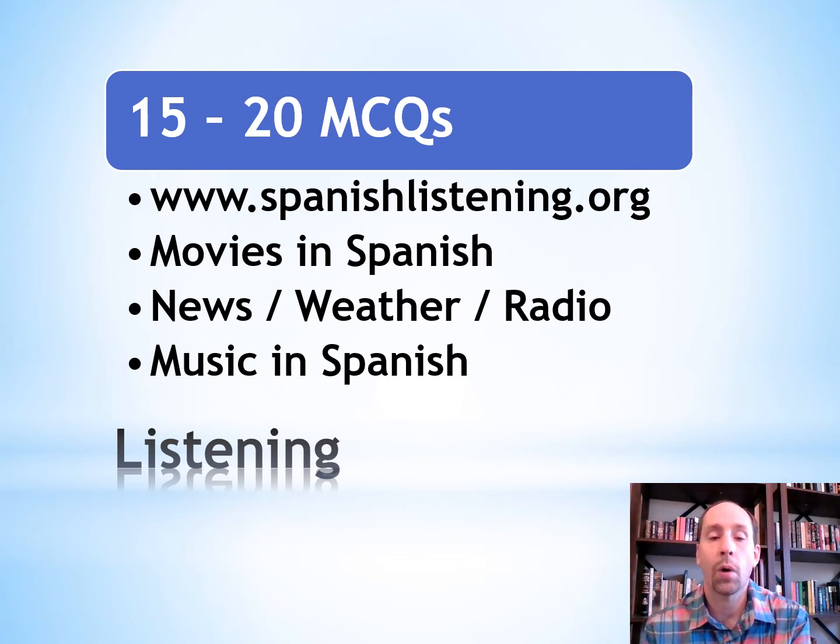As long as you're watching a movie, why not set it on Spanish audio and subtitles and practice that way. You can also check out news, weather, and radio through the internet in Spanish, or an enjoyable way is listening to music in Spanish.